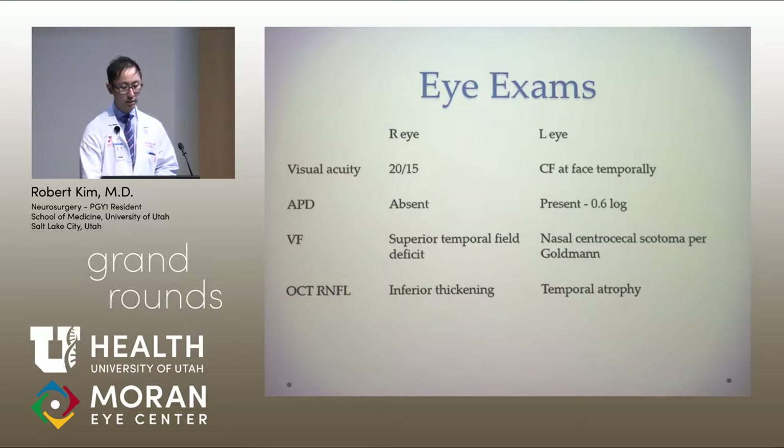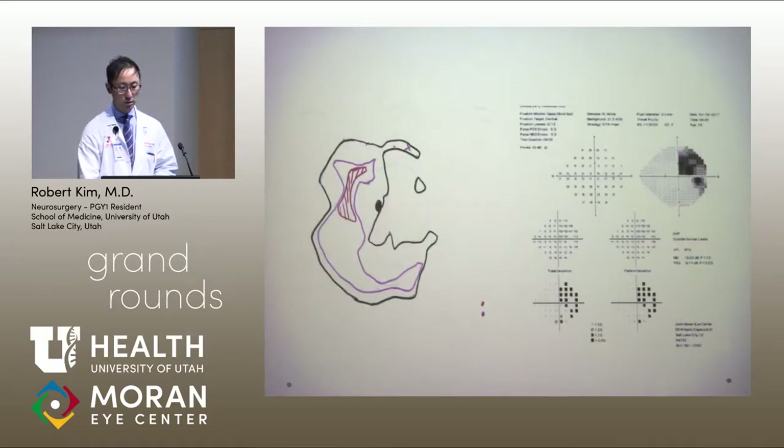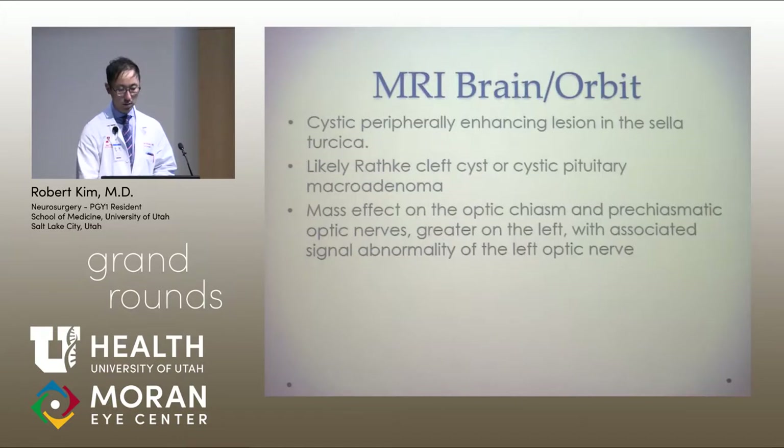On OCT, he had some inferior thickening on the right eye and some temporal atrophy on the left. Concerning for a space-occupying mass lesion, MRI of the brain and orbit were ordered, which showed a cystic peripheral enhancing lesion in the sella, which was likely either a Rathke cleft cyst or a cystic pituitary macroadenoma.